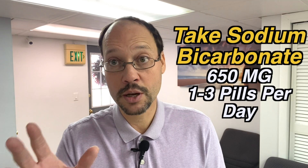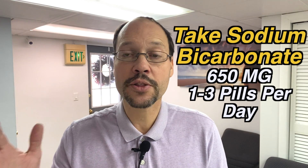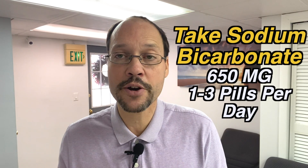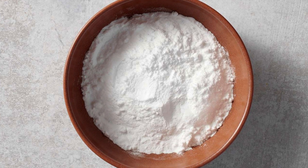What you want to do is take sodium bicarbonate. It comes in 650 milligram pills. You would take between one and three pills a day depending on the severity of your kidney disease. If you're in the later stages, you can use two to three pills a day. If you're in the early stages, you can use one pill a day. What the sodium bicarbonate does is get rid of the acid buildup that comes along with kidney disease.